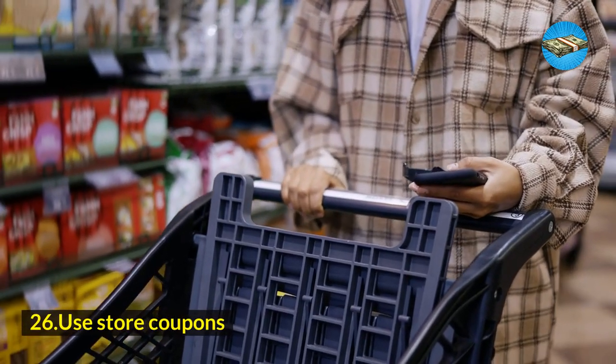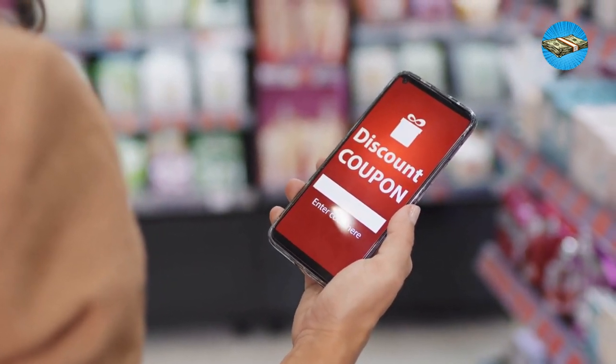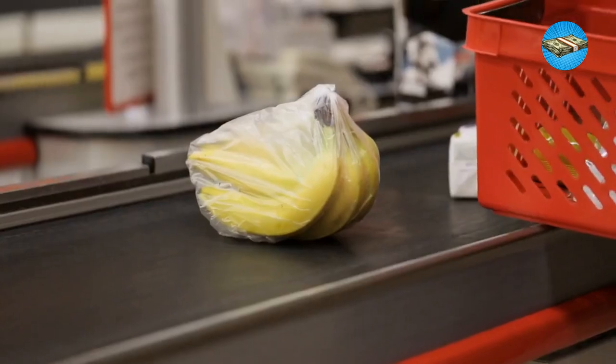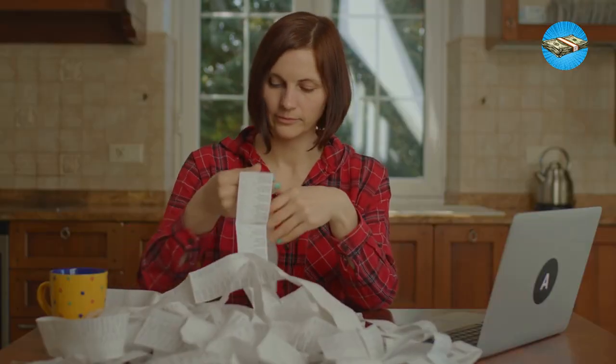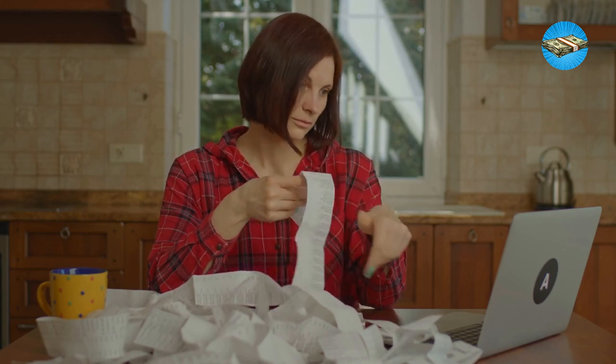Hack 26: Use store coupons. Life has taken quite a turn for those who are tight on budget, but that does not have to be the case when shopping for your basic needs. Use various store coupons that will save you a few dollars every time you shop. You might not feel how much you're saving in the moment, but when you track down your expenses, these store coupons are heaven sent.